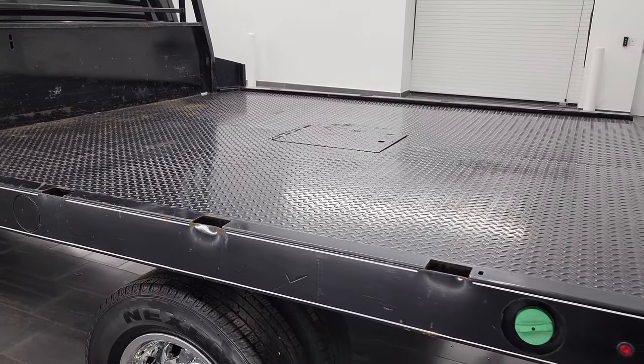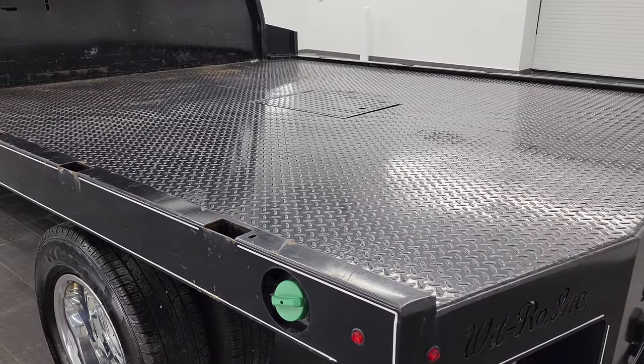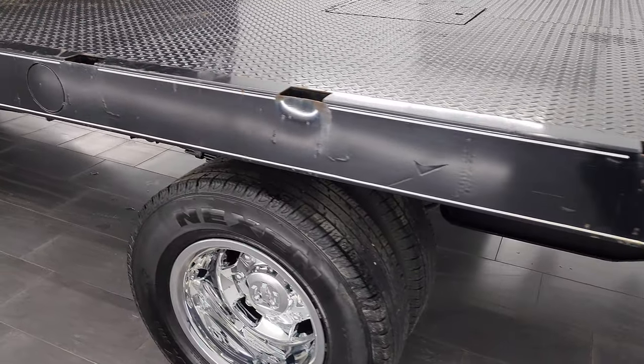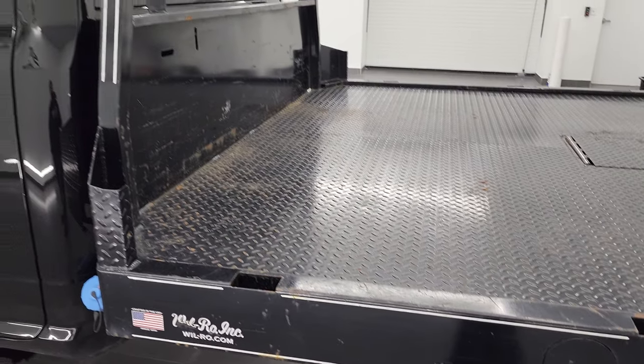It's got a Will-Bro flatbed on it. This is a nine foot four inch long by seven foot six inch wide flatbed, and you can look it up on willbro.com for all the service bodies from that company.